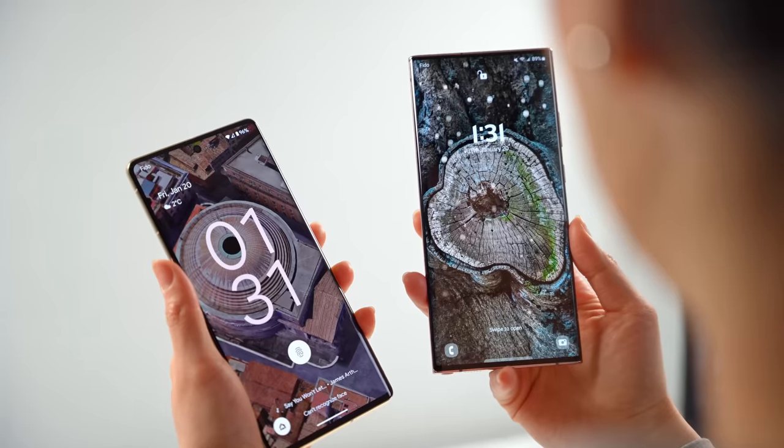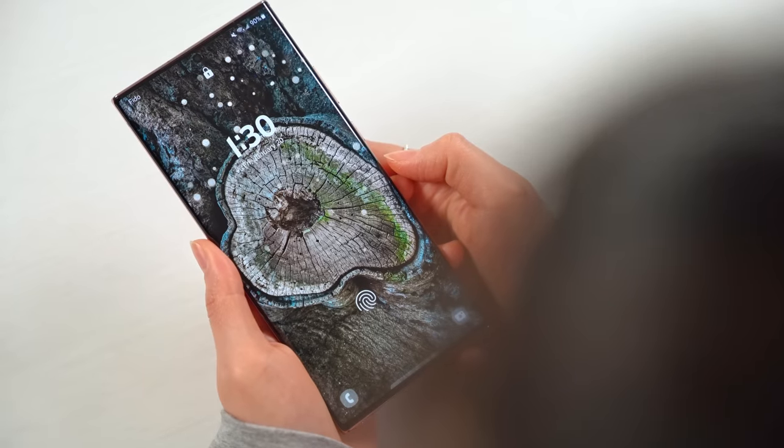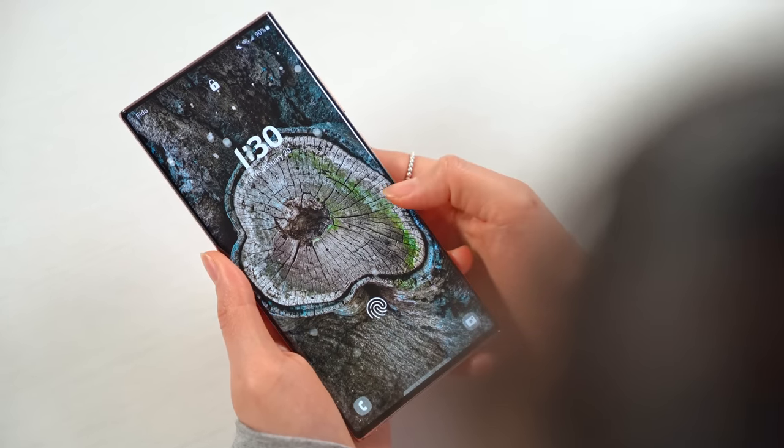I totally understand why someone would choose Samsung's lock screen over the Pixel — the customization is seriously cool and it gives you the ability to make your phone feel like a one of one. A software comparison between these two Android skins goes way beyond just the lock screen, and you might not even use your lock screen at all. So if you enjoyed this and want to see me compare other aspects in similar detail, let me know in the comments and I'll do my best to make it happen. Thank you so much for watching. Until the next one, I'm out of here. Bye!